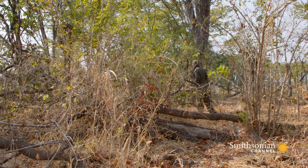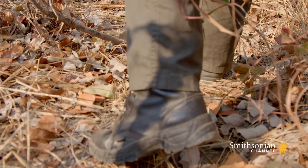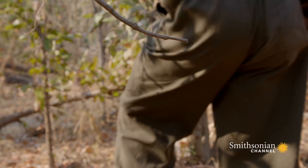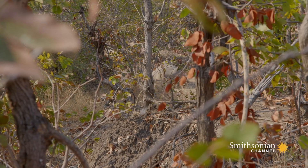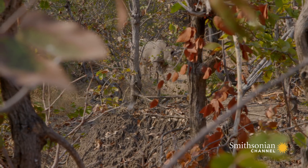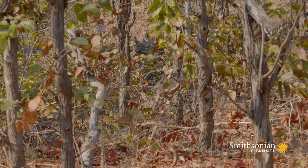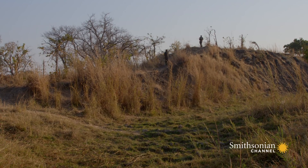Black rhinos will charge if spooked, a result of living in dense woodland where it's difficult to see predators. The trackers have done well and have found Hugo without disturbing him. They'll stay close and will call in the chopper when the team's ready for the next rhino.